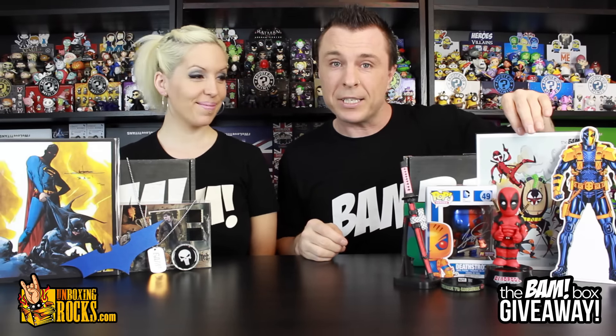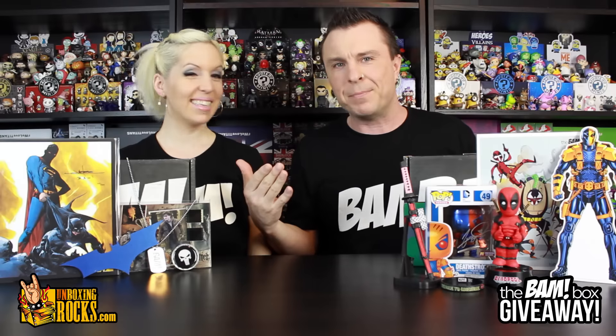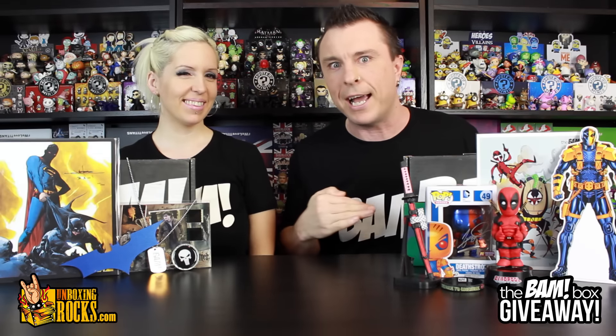If you haven't seen the unboxing, go check it out. For March, we got that awesome print and a glitter blue Batarang. Mix has been doing all kinds of damage around the house — she's in big trouble, but we won't talk about that right now.